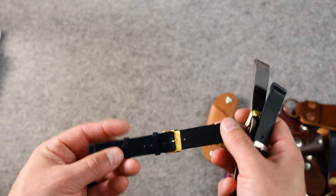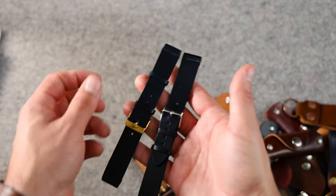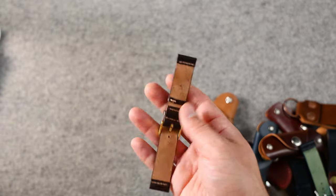We have a couple of watch bands to look at — 19 millimeters for the lug width on these, a little more narrow than most. One has gold hardware and the other silver hardware. We also have a short length 20 millimeter strap with gold hardware that's also unlined.